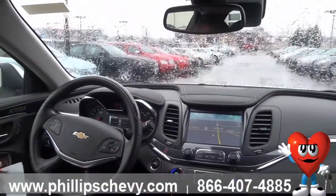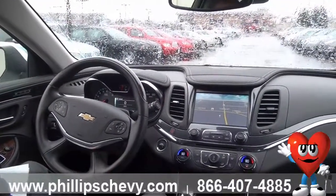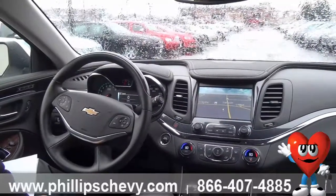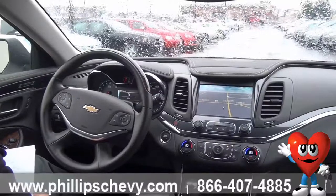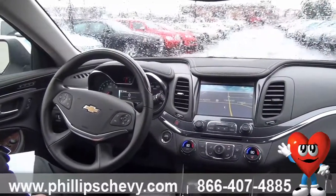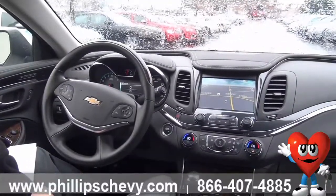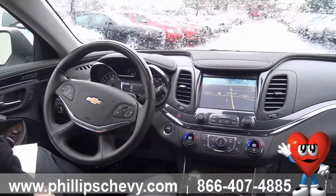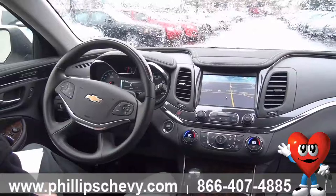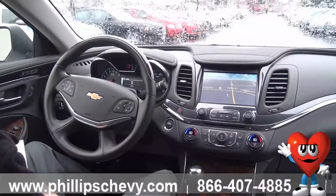Rear cross traffic alert is another new feature introduced in the new Impala as well as a couple of the other new models. There are rear radar sensors across the back bumper that will alert you when there's crossing traffic behind you — maybe when you're backing out of a parking space or parked between a giant Tahoe or Suburban on either side and you can't see down the lane. Again, an audible beeping inside the cabin will let you know that someone is coming down the aisle.